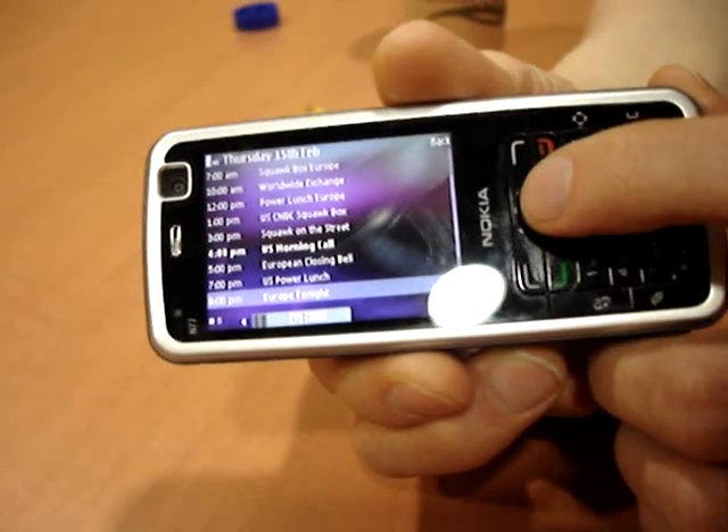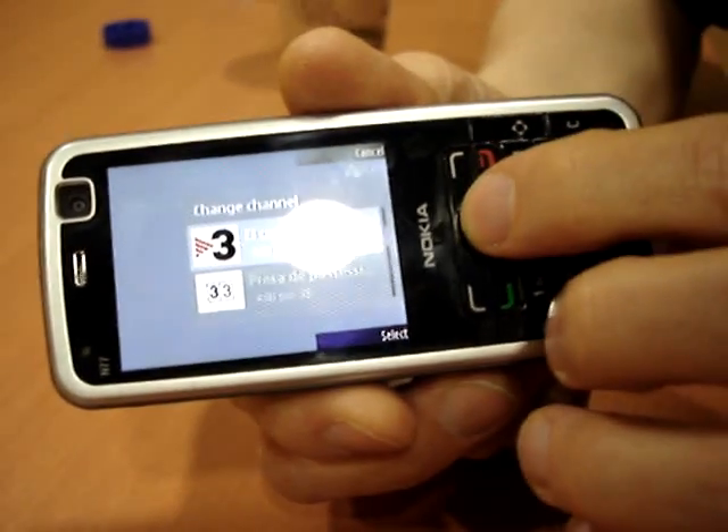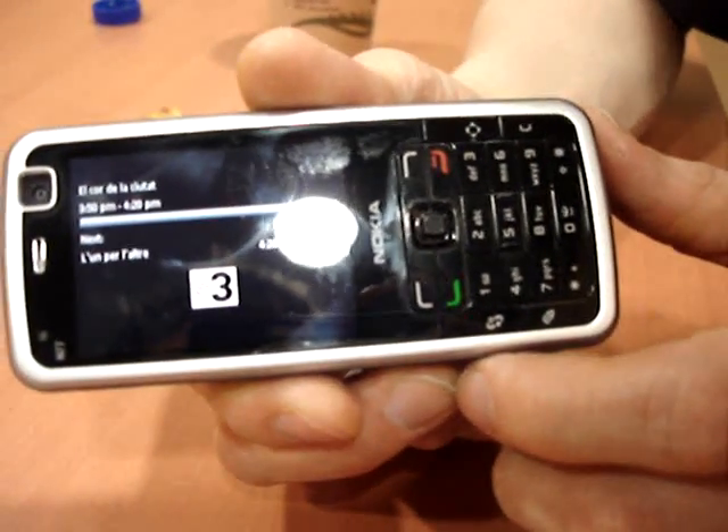Here we see the electronic program guide again. One of the features of the N77 is the ability to set a reminder, which means you'll be shown an alarm on your phone when your favourite program is beginning.